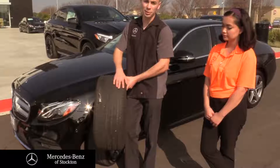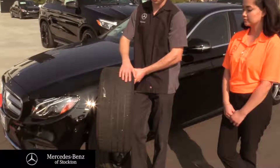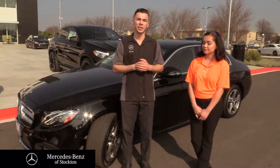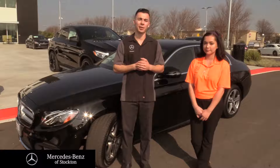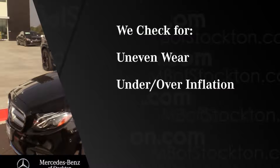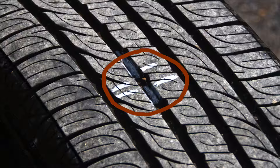Sometimes checking the outside tread depth isn't always enough because there could be problems hidden on the inside of the tire. In the service department, there's a few things we're checking to make sure that your tires are wearing properly. We check for uneven wear, underinflation, overinflation, or any signs of nails or debris in the tire.